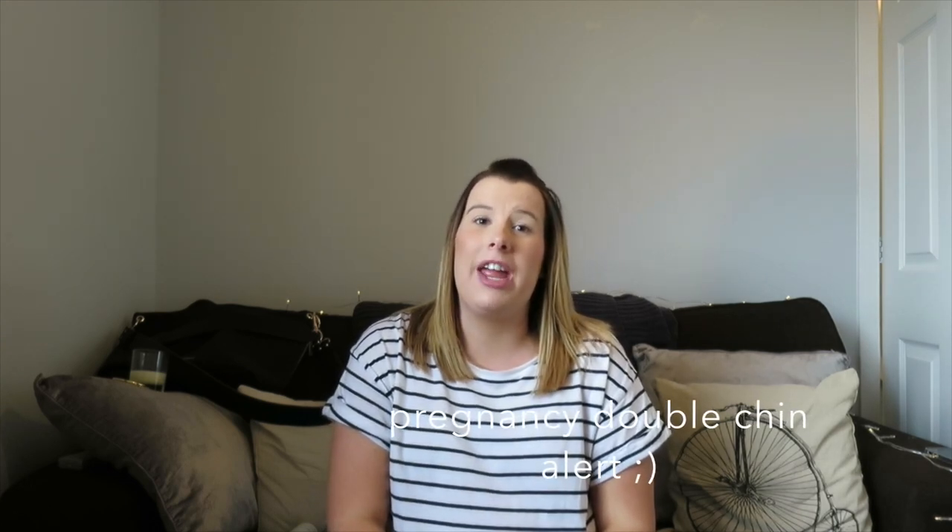Hi everyone, welcome back to my YouTube channel. Today I thought I would do a birthday haul for you and share with you all the lovely gifts that I got for my birthday. I'm not trying to big up anything that I got — I know people are always interested in what you get or if they like it, or they're looking for it — but I thought I'd share with you all what I got.